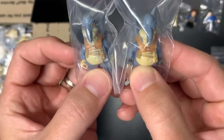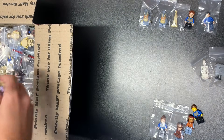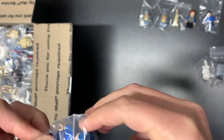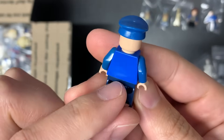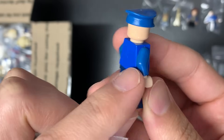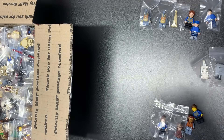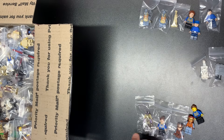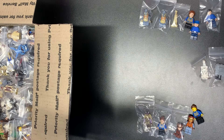Next up we have both versions of Watto — the gray hands and the tan hands — both of those are going to go up in the ting pile. We have the other version of the Republic Captain; for some reason their arms are always colored different than their torso on that fig particularly. We have Captain Tarpals as well — we're not going to consider Captain Tarpals a ting just yet.